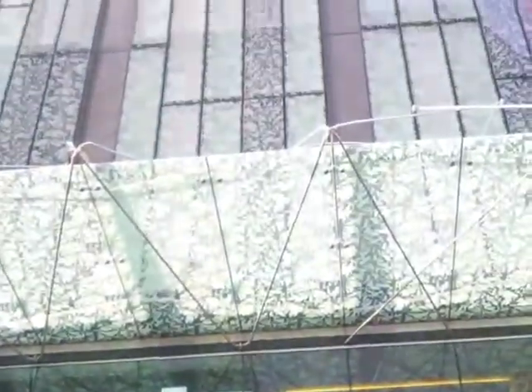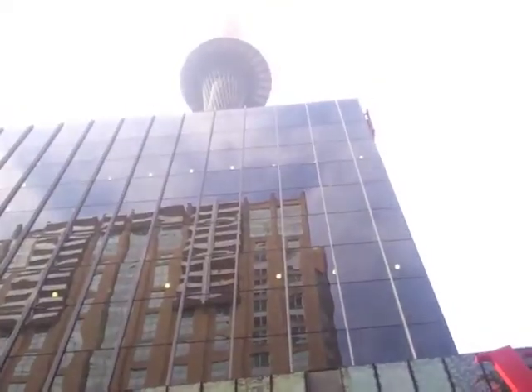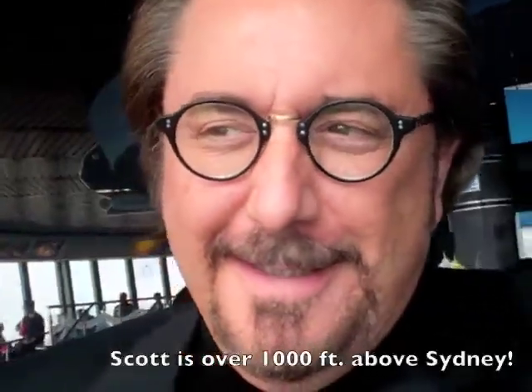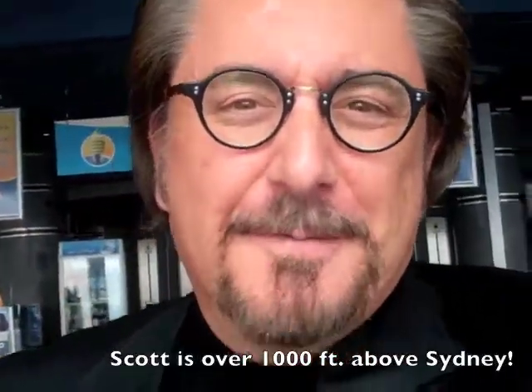I figured what better way to see the city than with a bird's-eye view — capture the top of the Sydney Tower. I'm usually afraid of heights, so this trip to the tower is a little scary, but it's a lot of fun to see Sydney from this perspective. Take a look.